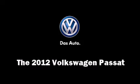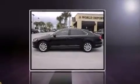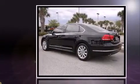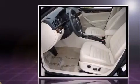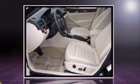The 2012 Volkswagen Passat. This four-door, five-passenger sedan still has less than 15,000 miles. It features an automatic transmission, front-wheel drive, and a 2.5-liter five-cylinder engine.